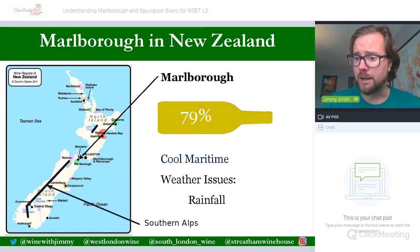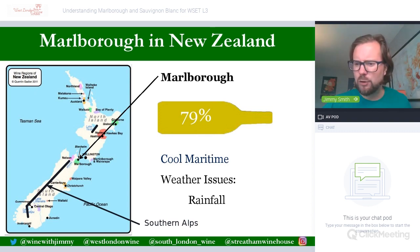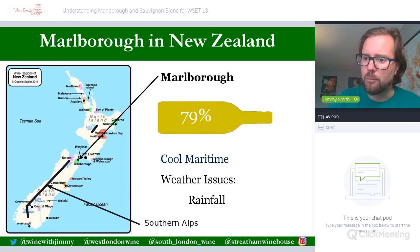New Zealand is a very small country set just off from Australia, sitting nearly 2,000 kilometres away in the Pacific Ocean. It is split into two islands: the North Island, which has the capital Wellington at the bottom and the largest city Auckland towards the top, and then the much cooler South Island, which is actually quite important for its white wine production.